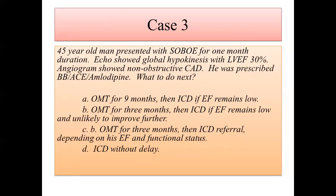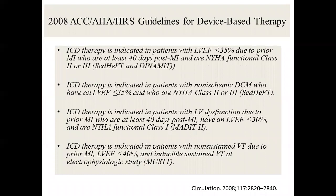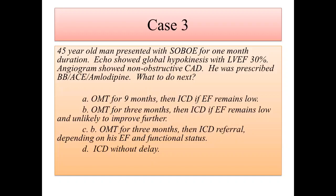C is right. Why not A? Some people wait nine months — a lot of the heart failure specialists push for nine months. But C is right because even if you wait nine months, the functional class still has to be met. You need both parts: EF criteria and functional class. That's the trick.